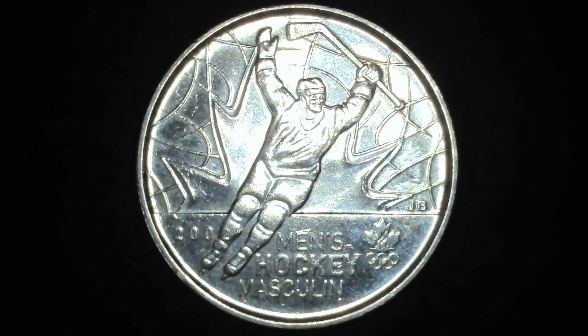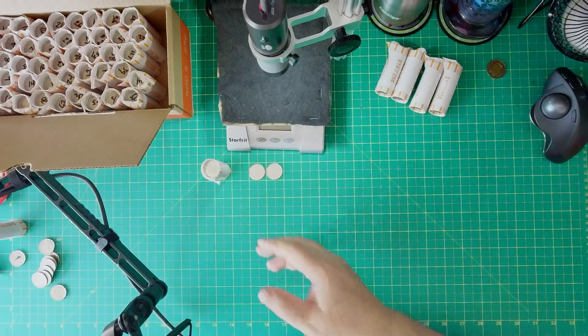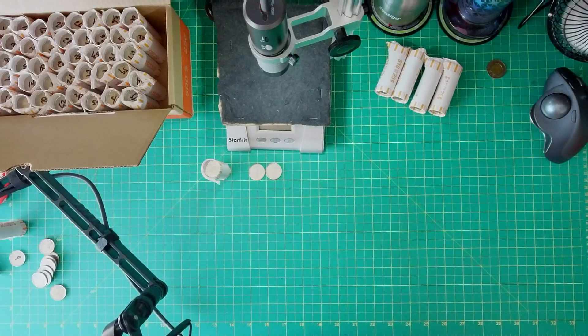All right, what do we have here? It is a 2002 men's hockey, but no paint. And we have a Vancouver 2010 bobsled coin. That's it out of roll number one — just these two commemoratives. Not that great out of a single roll, so let's see what's next.